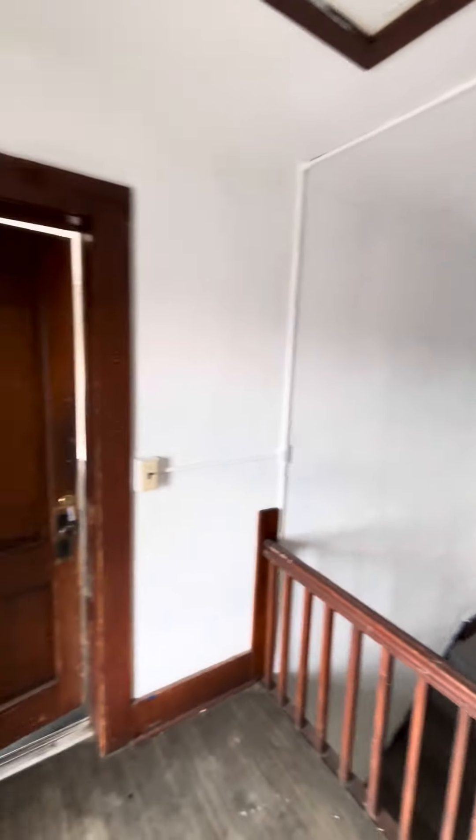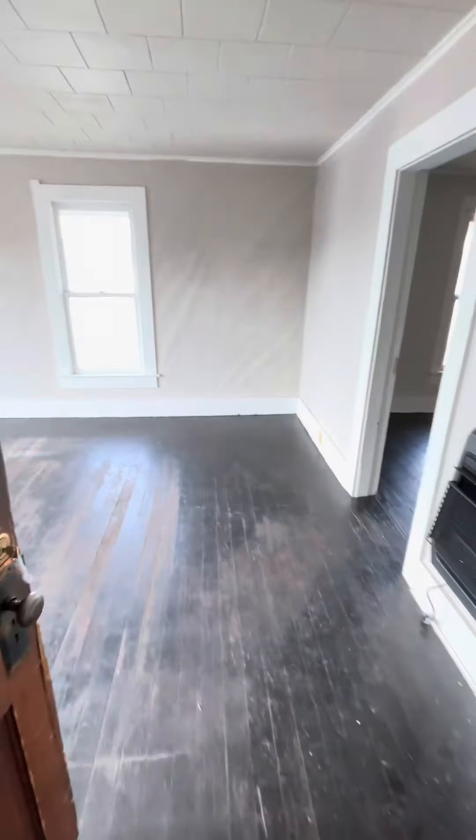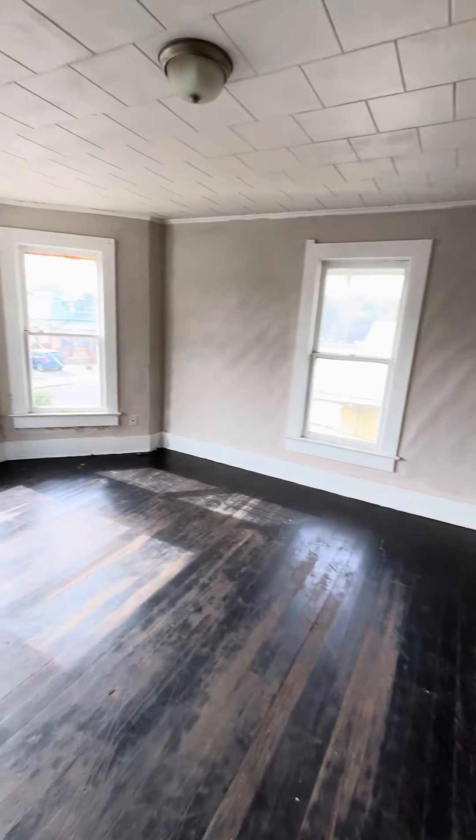This is 256 Southwest 4th Street, apartment number D. It's about 900 square feet, one bedroom, one bath.